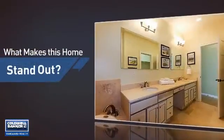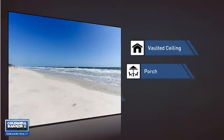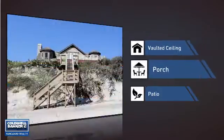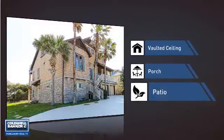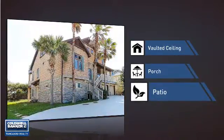But let's talk about what really makes this home stand out. Like a vaulted ceiling, for an elegant look that gives you a feeling of greater space. A porch, so you can enjoy some fresh air while reading your favorite book. And a patio, giving you some extra outdoor space for dining, recreation, and more.